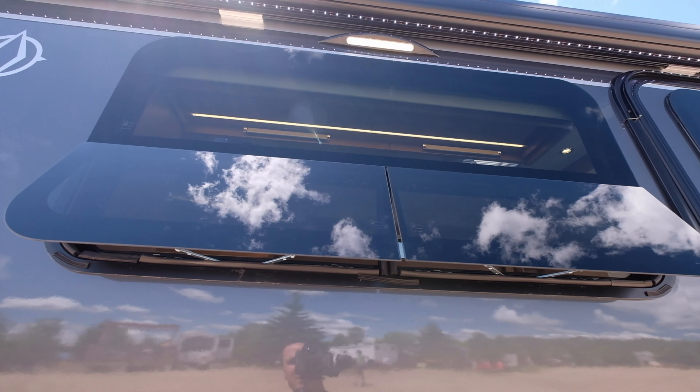Working our way around the motorhome, there's a beautiful molded fiberglass front mask and molded fiberglass rear mask, fully insulated as well. You can see the built-in backup camera that runs off the Ford monitor system up in the dash area.